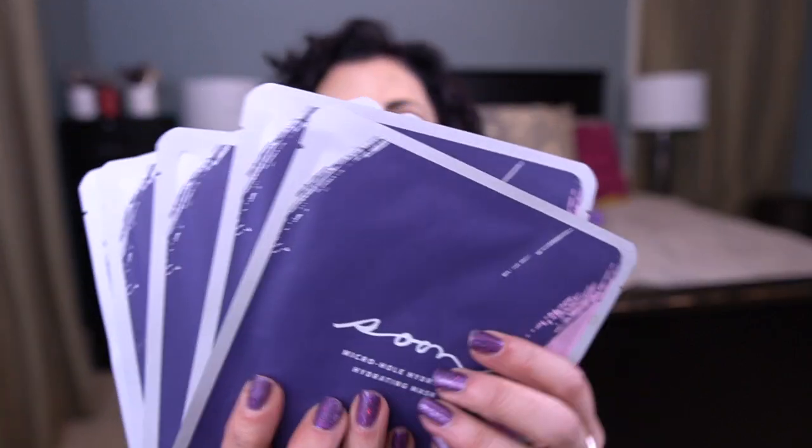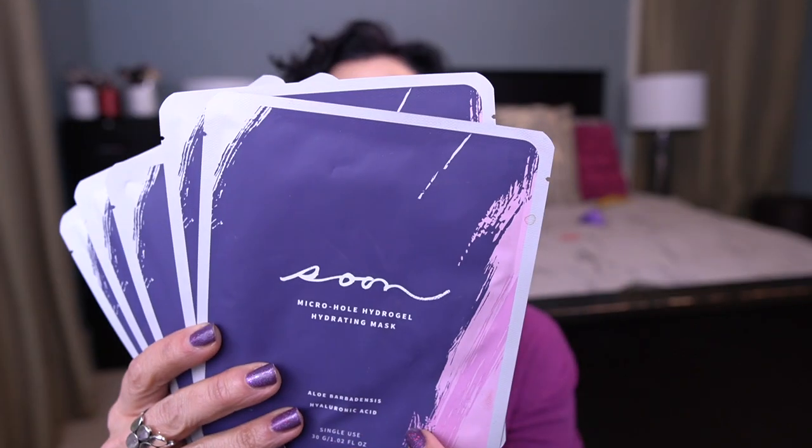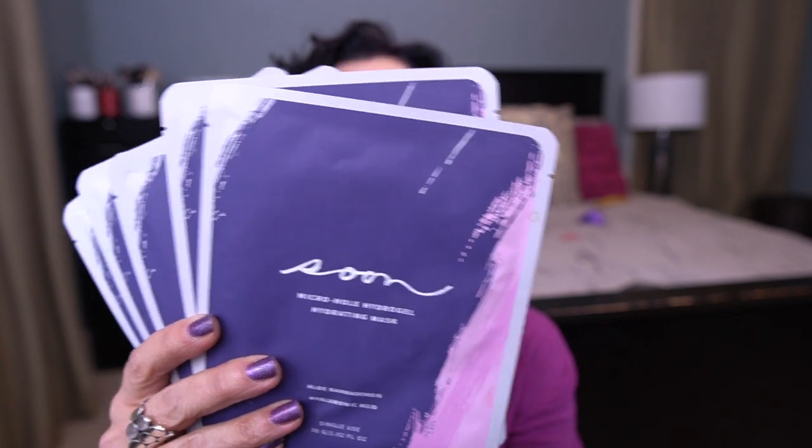I'm going to start with skincare. The first thing I have are some sheet masks — this is counting as one item but I have five sheet masks. This is the Soon Micro Hole Hydrogel Hydrating Mask and they're counting as one because I have lots of items.